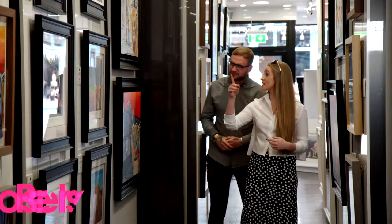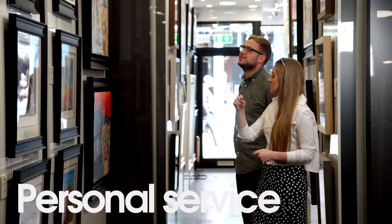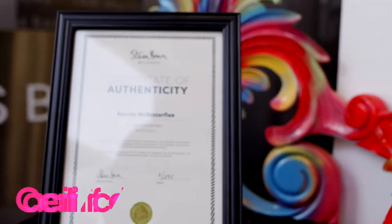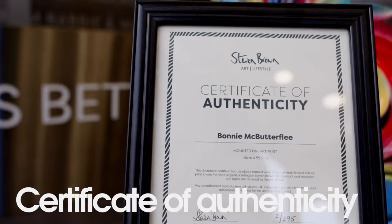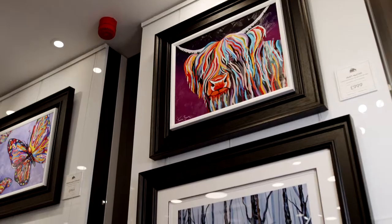When you come to the gallery you receive a very personal service. If you want to buy any of the collections in here, they all come with a certificate of authenticity, and it's a great investment piece as well for the future.